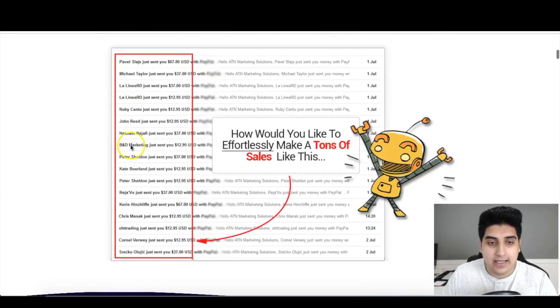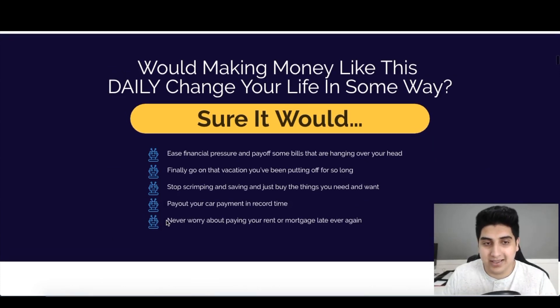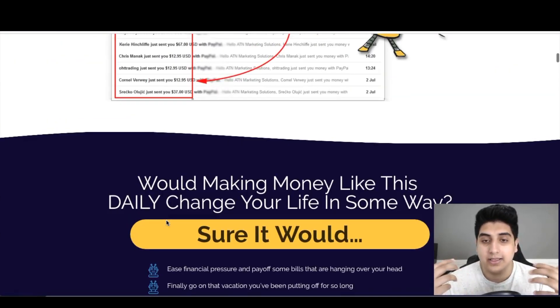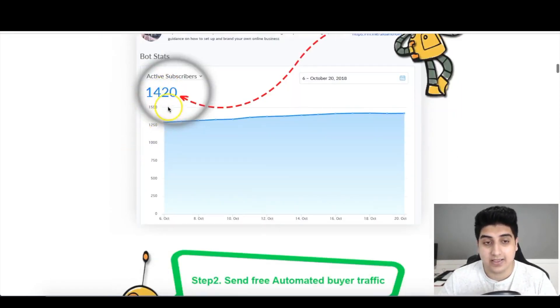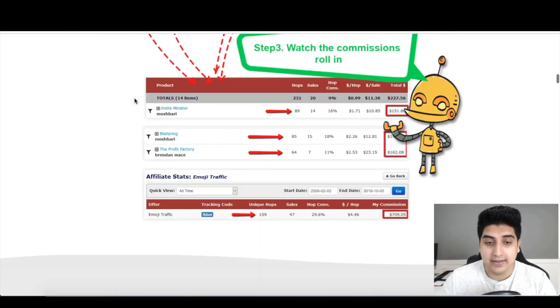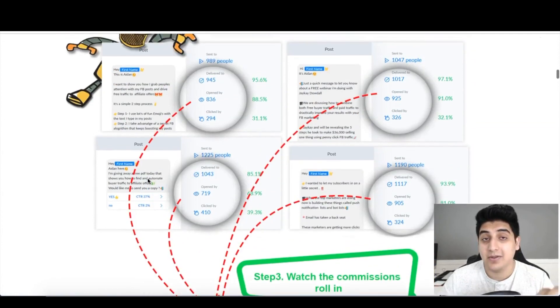On the sales page you can see the results Aiden has been able to get with Tripwire Buyer Traffic, showing lots of proof. The creator is Aiden Corkery. There's the typical sales copy about making life-changing money, but it's a sales page after all. It explains what you'll be doing — building your buyers list for free — showing that he built a list of 1,420 people absolutely free, and they are buyer leads, so they're going to be way more active than normal subscribers.